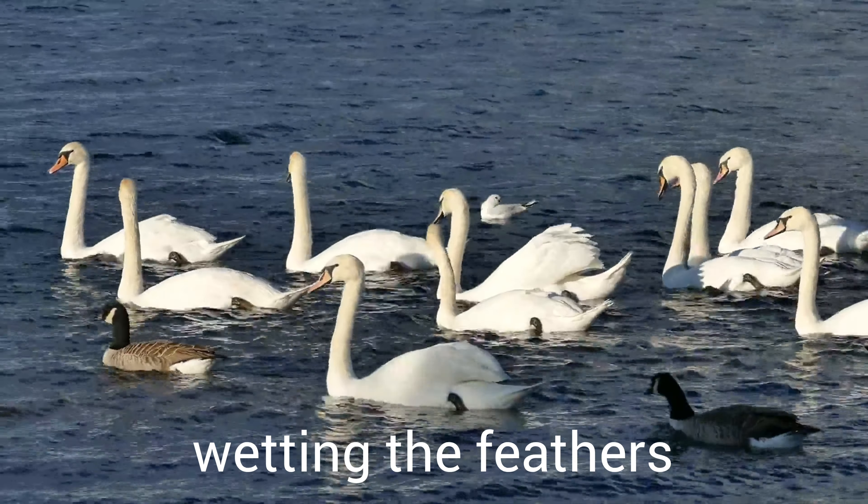Swans hunt food all over. If they spot something that looks good to eat, it's tails up, heads down. Besides diving for food, swans also eat things floating on the surface of the water.